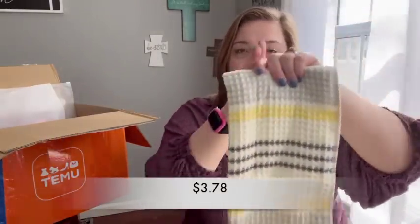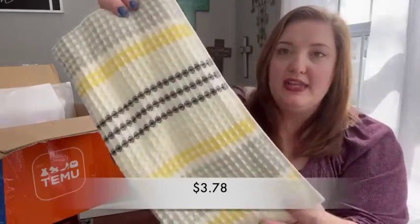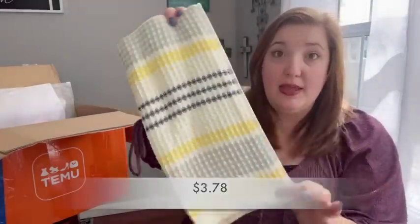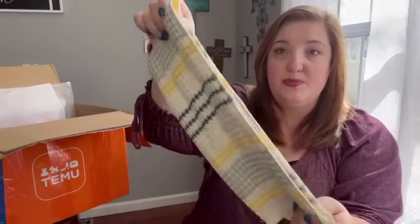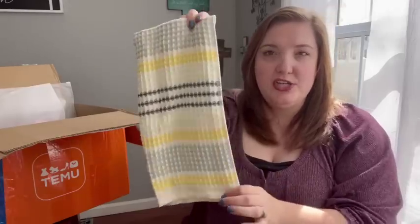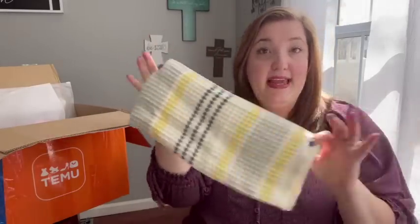The next thing I got is this really pretty dish towel. It has grays and whites with some yellow for a pop of spring color. It has a waffle knit texture and I thought it would look really pretty hanging on my stove.